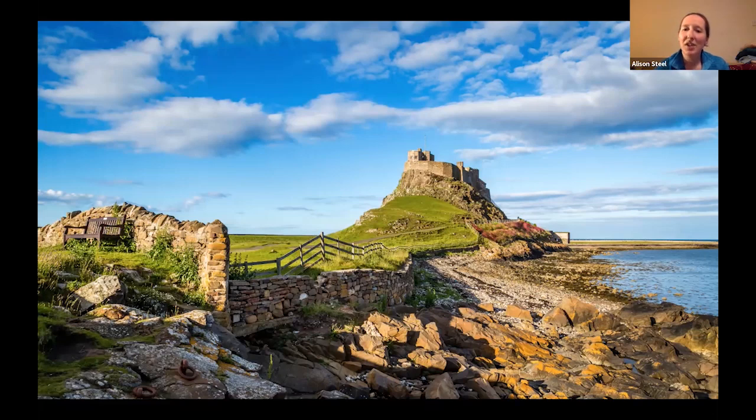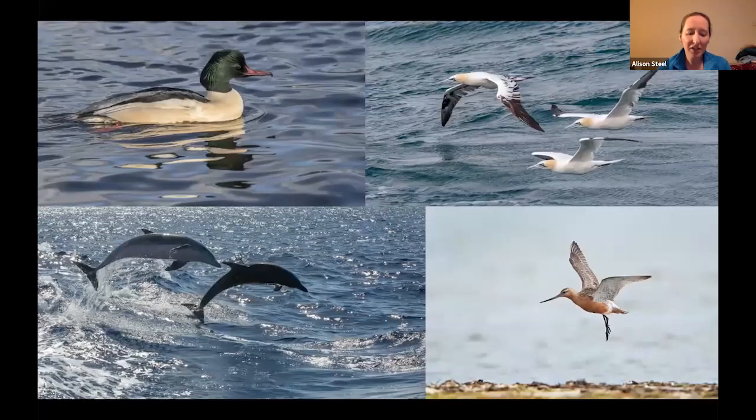There's plenty of interest out on Lindisfarne — historical interest such as Lindisfarne Castle, but also the Priory and other buildings of interest as well. For those on the birding tour, it's a great place to do some sea watching, and species we'll be looking out for particularly include goosander.